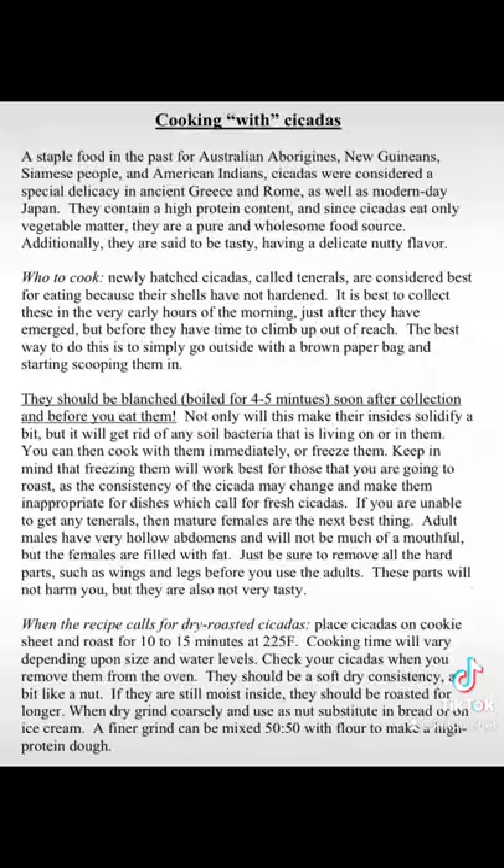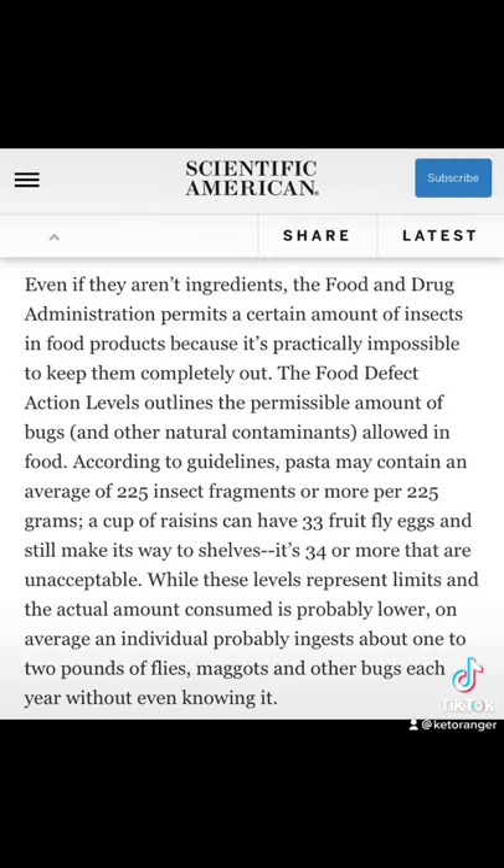This cookbook recommends boiling them or dry roasting them in order to get rid of a lot of the bacteria that may be present. The interesting thing about eating bugs is that most food already contains bugs, especially vegetables, because it's impossible to prevent bugs from getting into a lot of different foods. The government regulates the amount of bug particles per food.